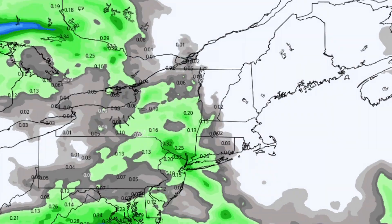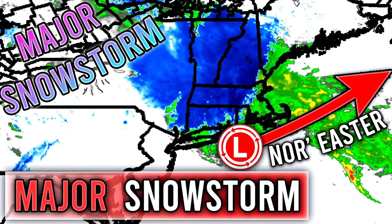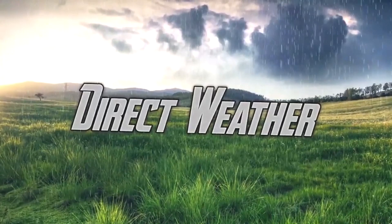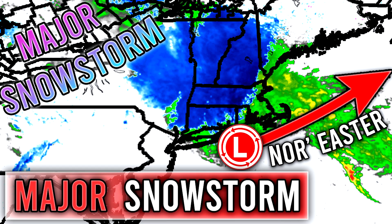All right, hello guys! In today's video we're going to be taking a look once again at that potentially major snowstorm that's going to be happening in a couple of days. For today's comment of the day, I want to know which model do you think is going to end up being correct based off of what you see in this video. Watch through and then answer that question in the comments down below.